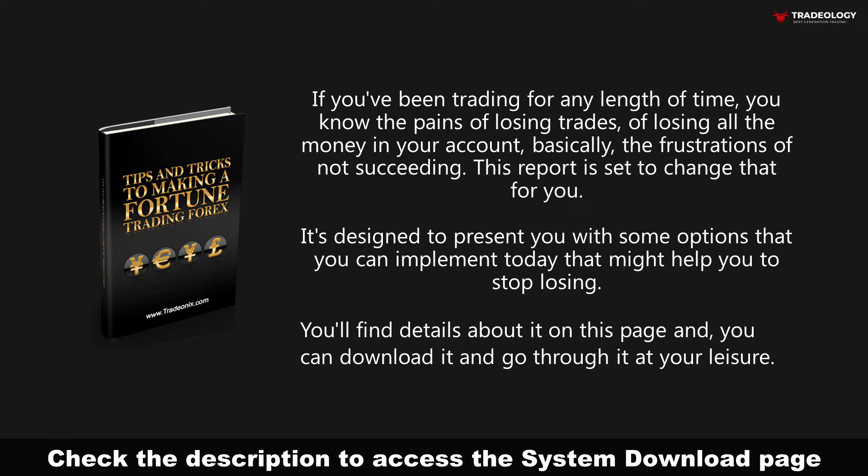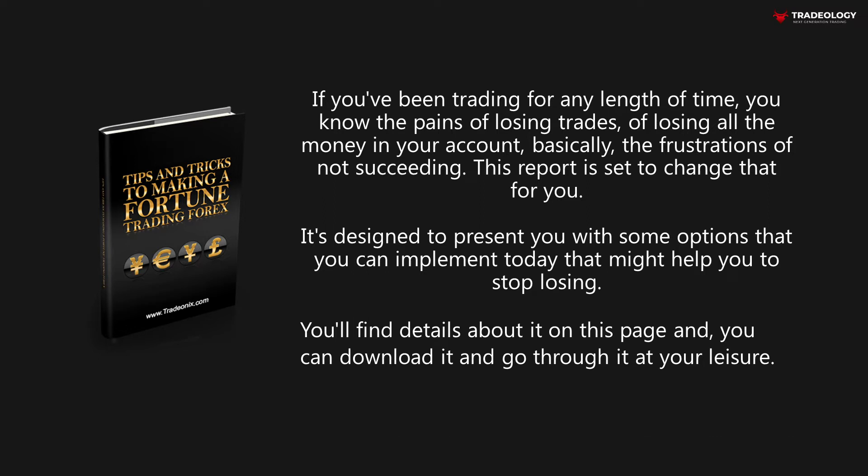Basically the frustrations of not succeeding — this report is set to change that for you. It's designed to present you with some options that you can implement today that might help you to stop losing. You'll find details about it on this page, and you can download it and go through it at your leisure.